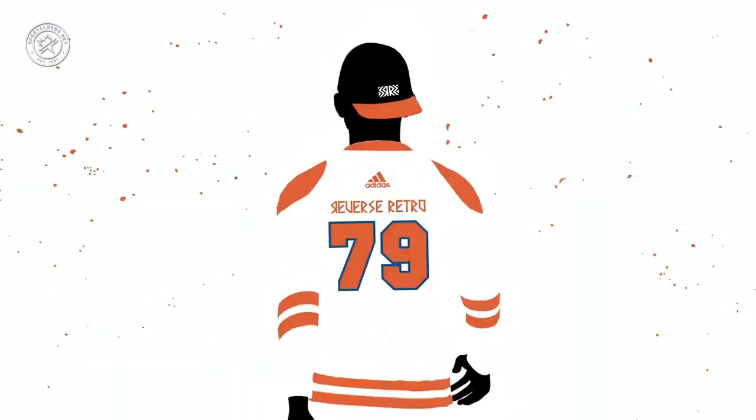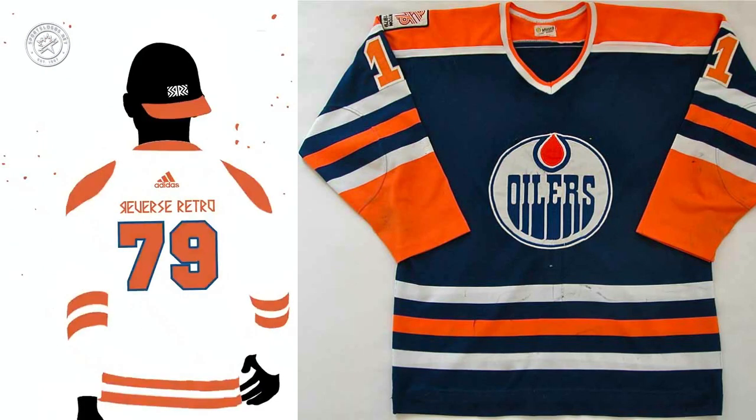Rolling along with the class of 1979 from the WHA — this is most definitely an Edmonton Oilers jersey, though it could also be a New York Islanders one since they share the same color scheme. We really can't tell, but white with orange shoulders and orange numbers — it'll be interesting to see how this one turns out.